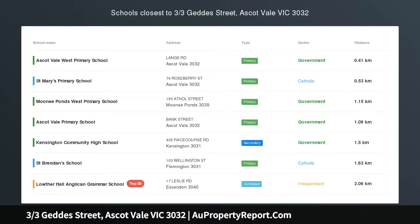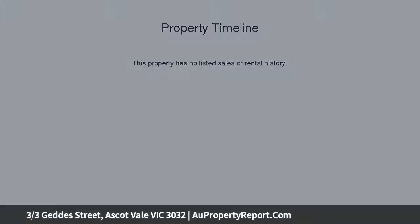Secluded Villa in a perfect position. Set well back from the street frontage on Dutton Lane, this terrific single-level villa delivers a wonderfully private inner-urban lifestyle with instant access to the best of Ascot Vale, making it an ideal choice for professionals, investors and downsizers alike.